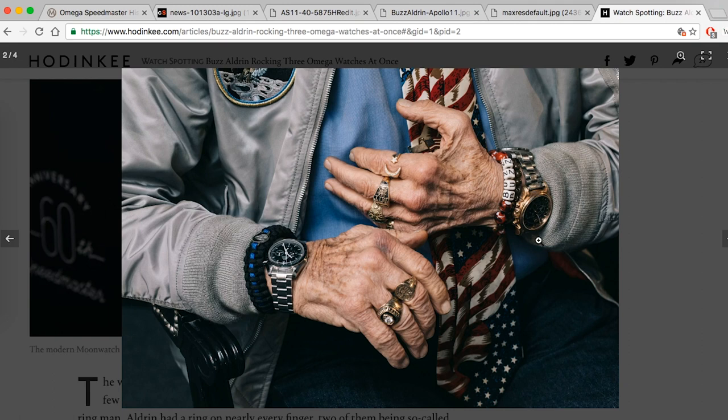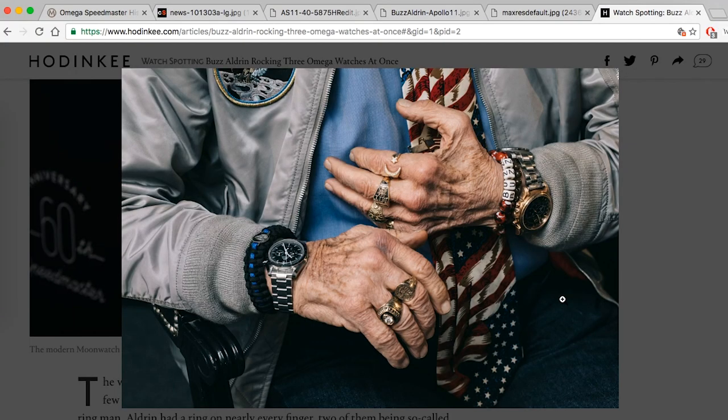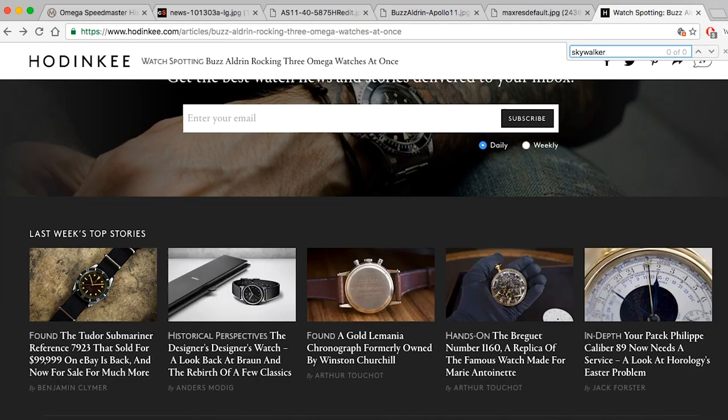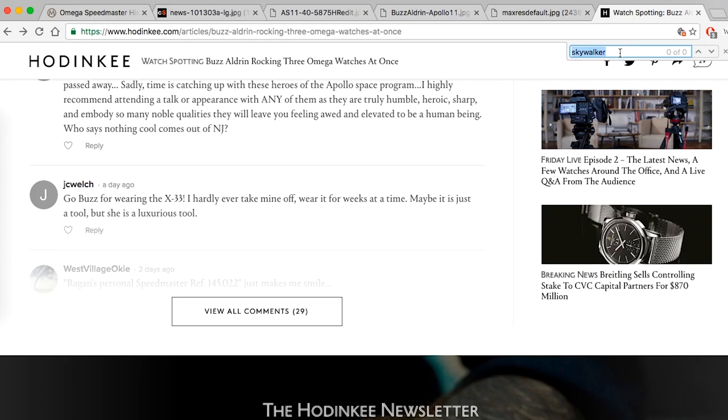What he's wearing is a very interesting double watch setup — basically a watch bracelet where instead of a clasp it has a short couple of links, a watch head, and then a clasp further down. What he's wearing is an old De Ville, and on the other side I think it's the X33 Skywalker. One of the comments on the article identifies it as an X33, though it's not officially stated in the article.